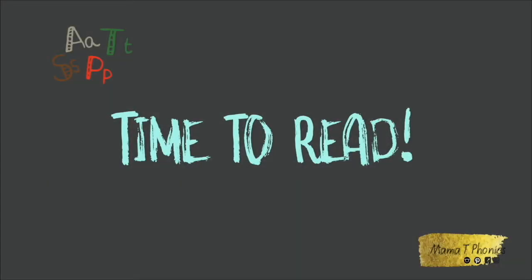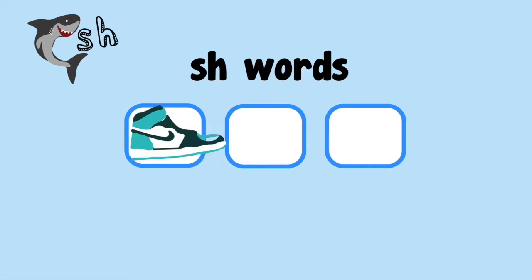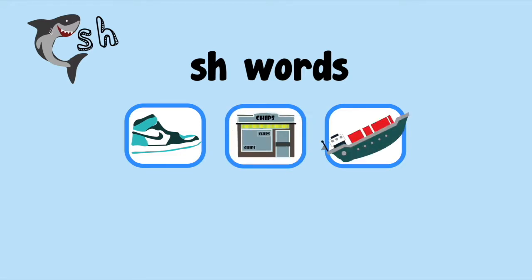It's time to read! Now we're going to read the Shhh words: Shoo, Shop, Ship.